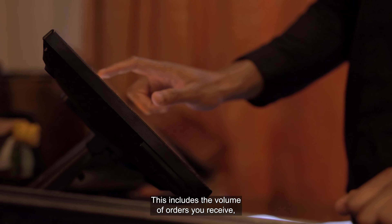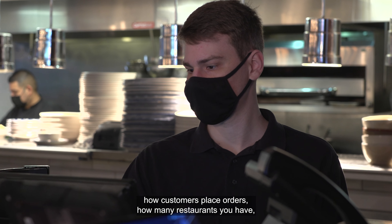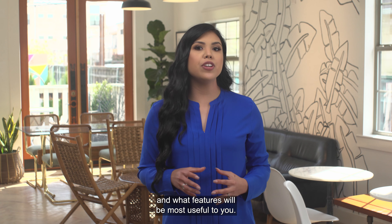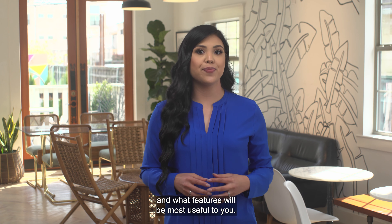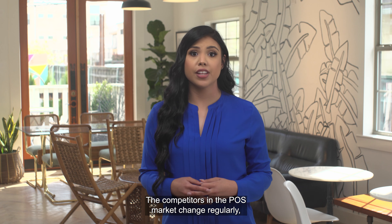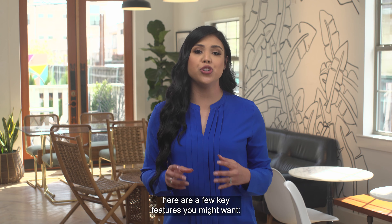This includes the volume of orders you receive, how customers place orders, how many restaurants you have, and what features will be most useful to you. The competitors in the POS market change regularly. Here are a few key features you might want.